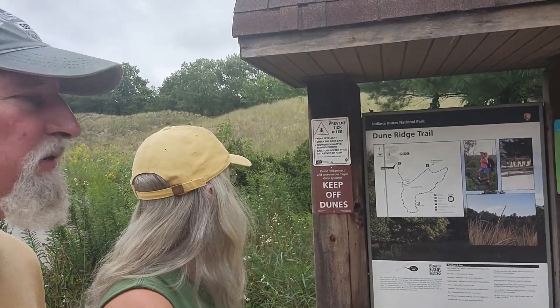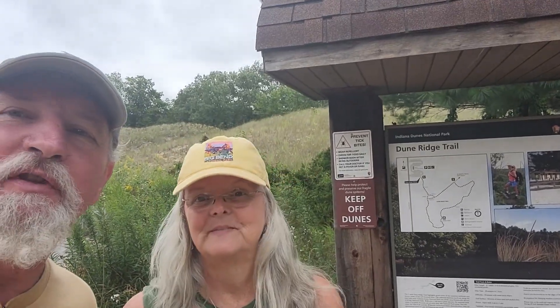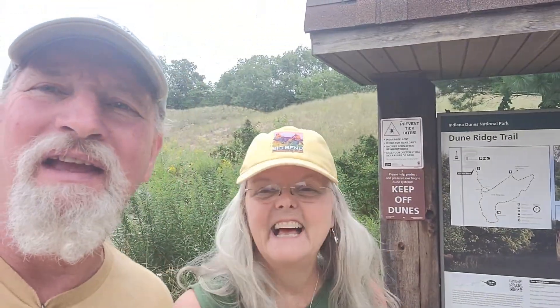Dune Ridge Trail over at Kimmel Beach — is that right? Yes, Kimmel Beach. So this is our first hike, our first stop here at Indiana Dunes National Park, and we're going to go do this trail. It's supposed to be three quarters of a mile. The problem is the trail is all sand, and neither one of us likes hiking in sand. But we do it anyway. So we're going to go do Dune Ridge Trail.